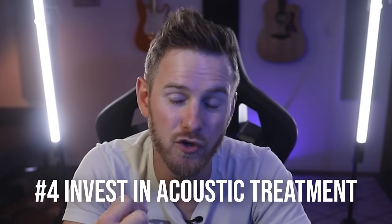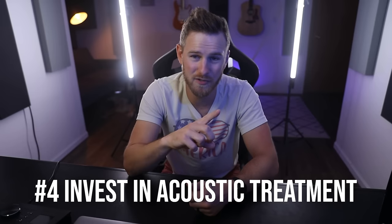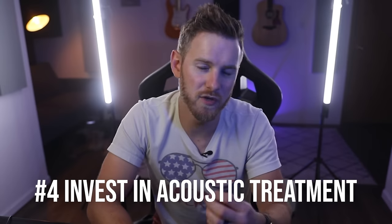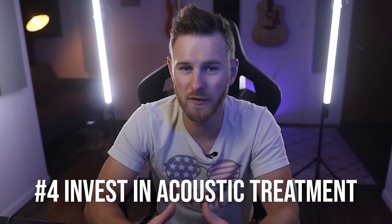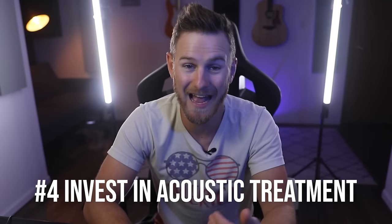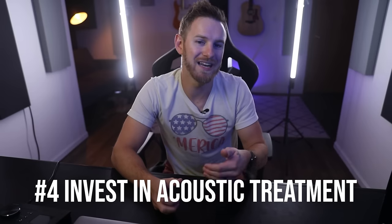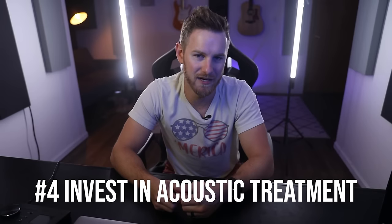Number four: invest in good acoustic treatment — it solves literally so many problems. Using a different mic is a good workaround, but if you want those crystal clear vocals, then working in a great sounding room helps immensely. Not only that, but listening to your tracks through monitors will actually sound how it should. If you use monitors in an untreated room, you are not hearing a good representation of how it'll actually sound.